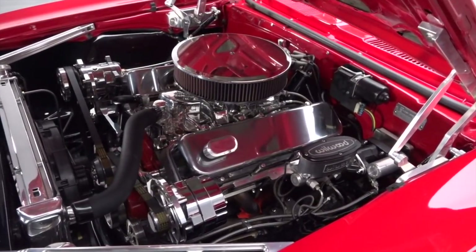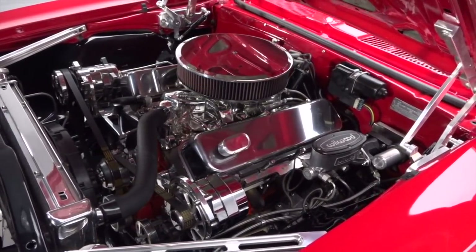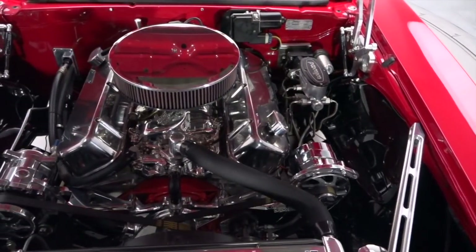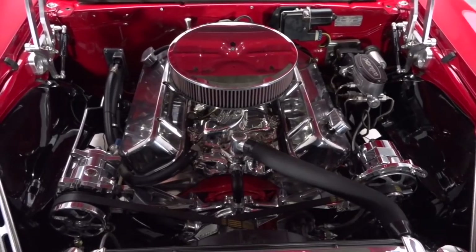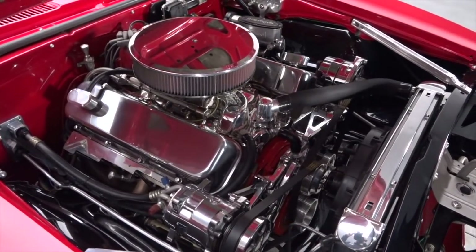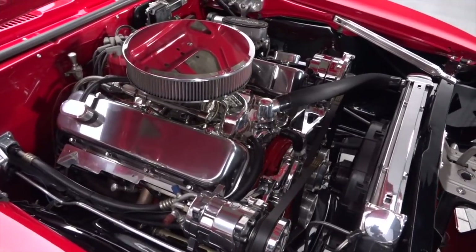Toss the hood and you'll find a brutal GM Performance Parts ZZ502 big block that's been balanced, blueprinted, and bored to a whopping 512 cubic inches. It spins torque through a chrome-trim TH400 that makes excellent use of a gear vendor's overdrive.